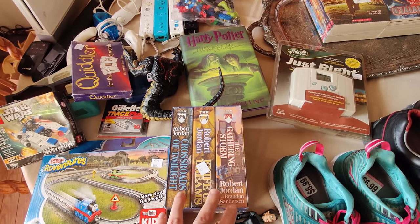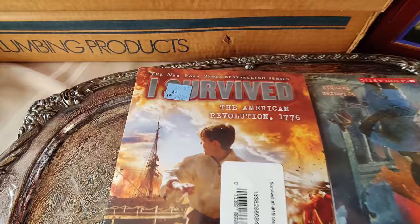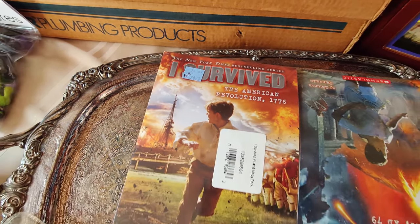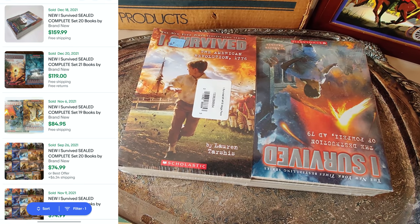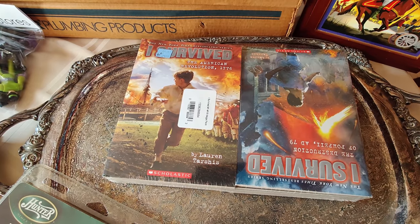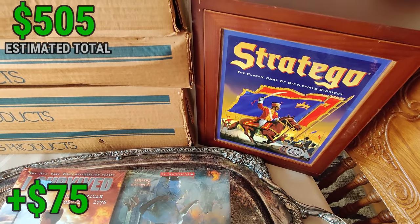I picked up this 20-book set of I Survived books for kids. Salvation Army had it priced at $24.99, half off, so I paid about $12.50. I looked up the comps on eBay and was kind of surprised — a set sold for about $150. This exact set wasn't on Amazon, but some others look like $75-90. Definitely going to make money on these.